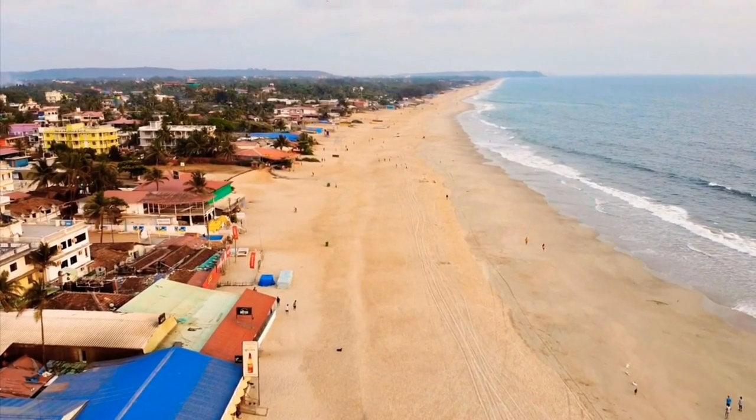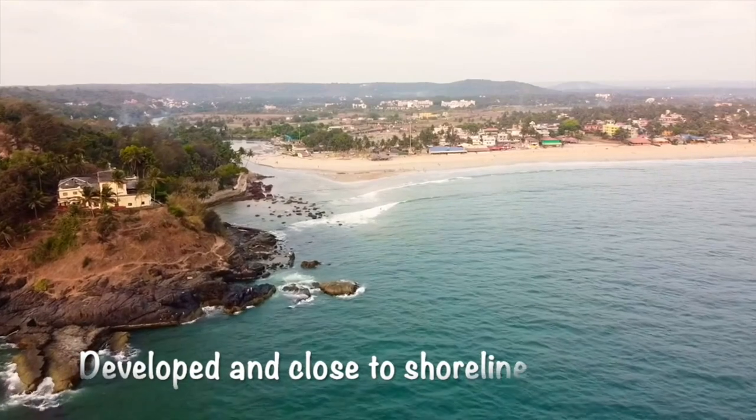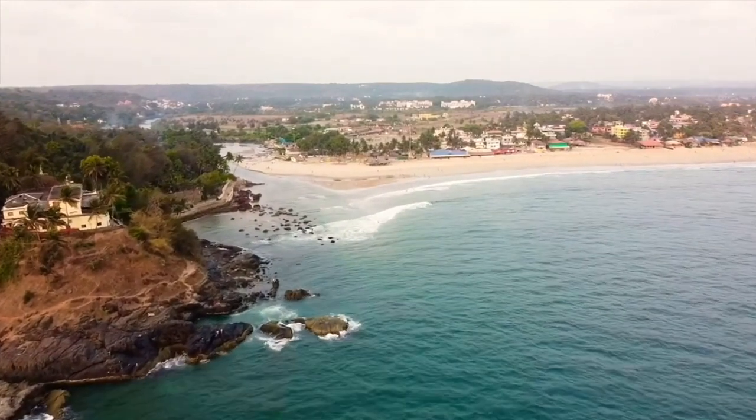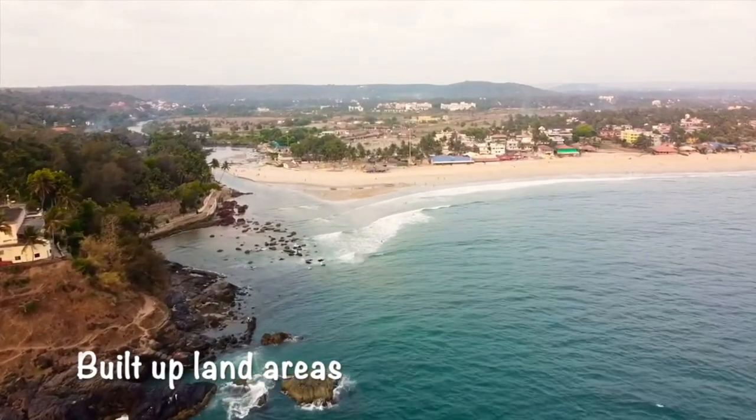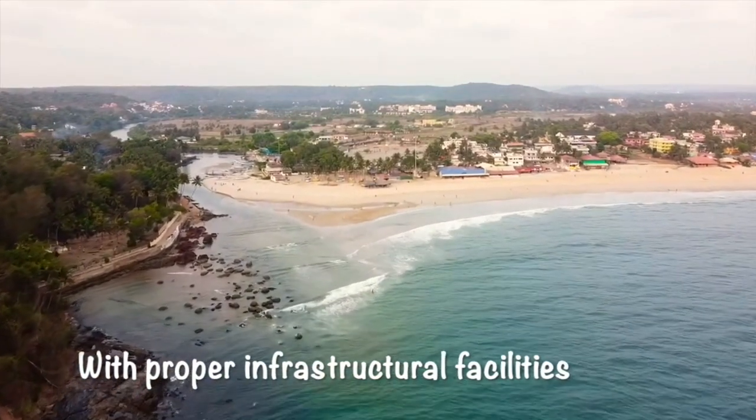CRZ 2 constitutes the areas that have already been developed up to or close to the shoreline, which is already substantially built up, provided with drainage, approach roads and other infrastructural facilities.